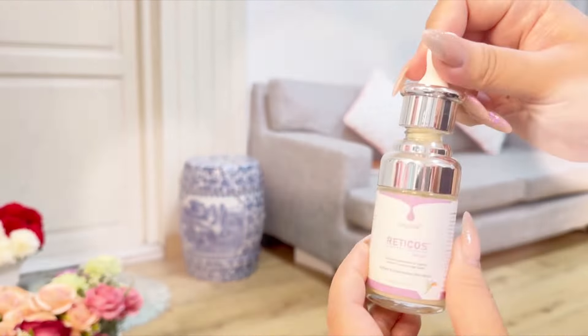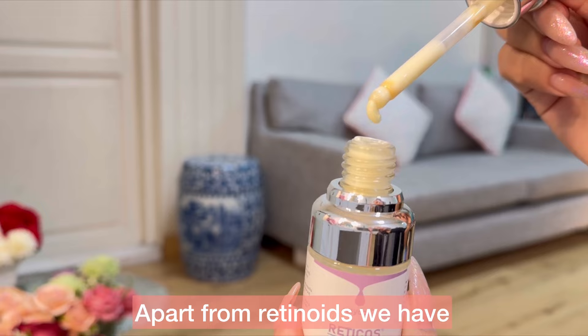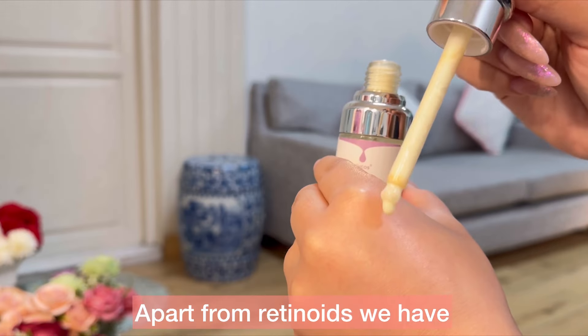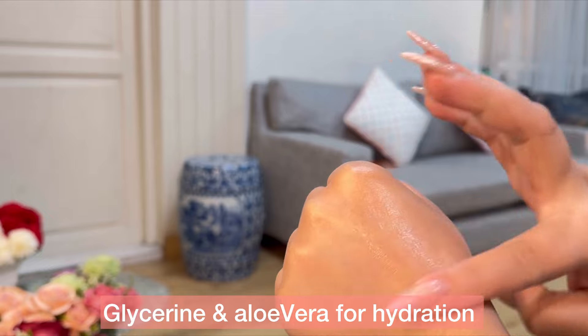The retinol serum is 30ml. The ingredients are retinoids, niacinamide, licorice extract, glycerin, and aloe vera.